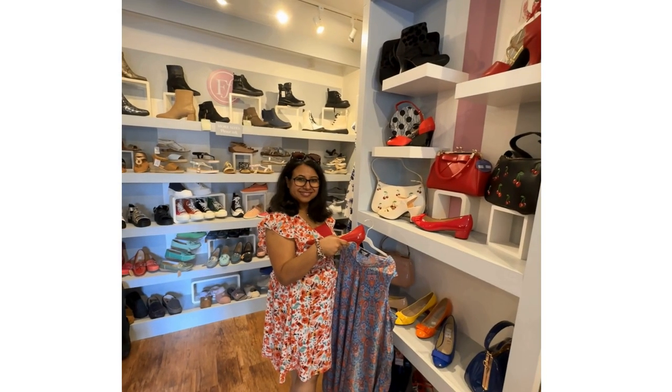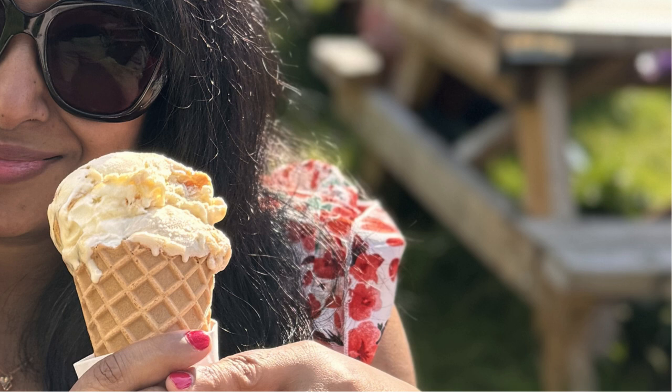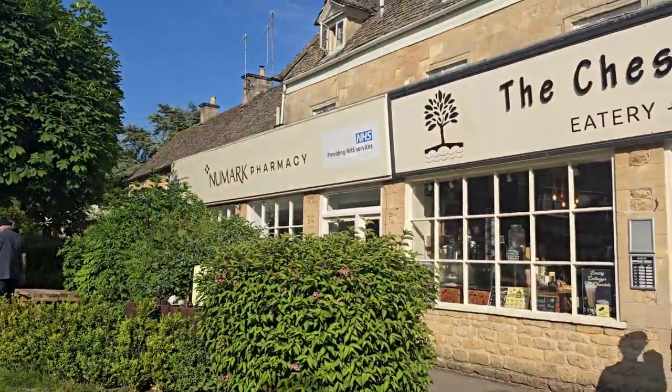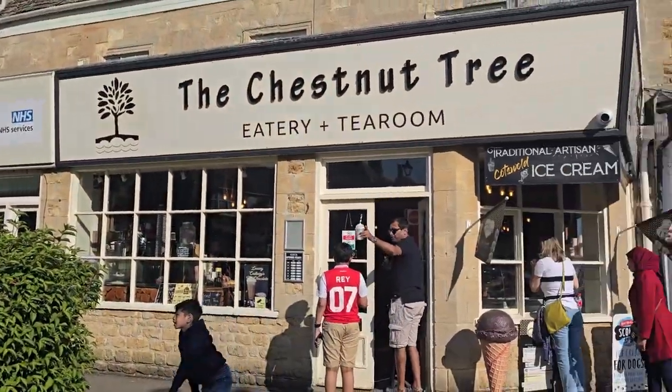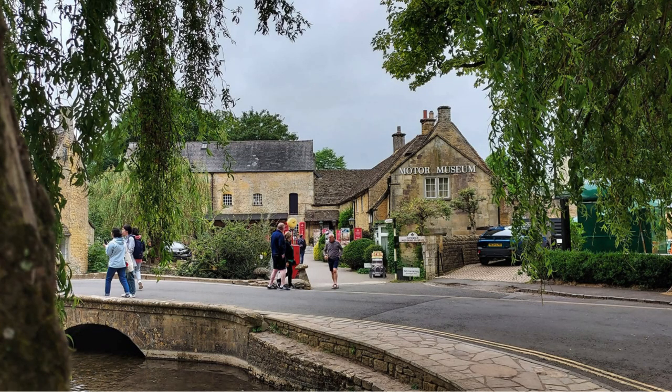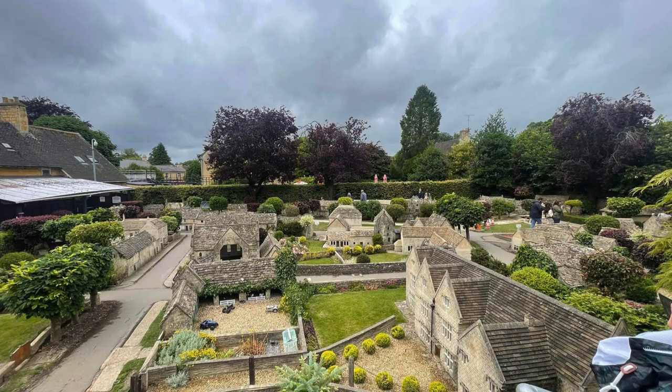While you are here, don't forget to enjoy some Cotswold ice cream — it's a must-try, I would say. You can also visit the Motor Museum and the Model Village for some unique experiences. Those tiny little houses look very cute.